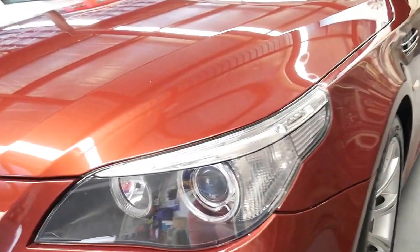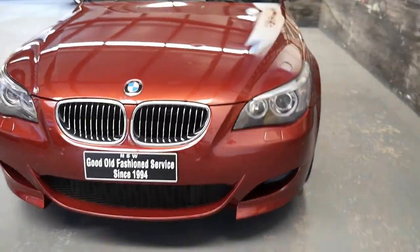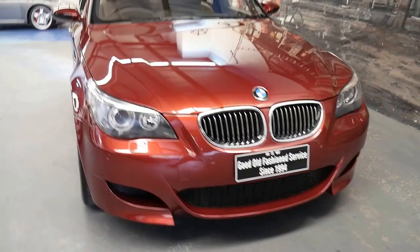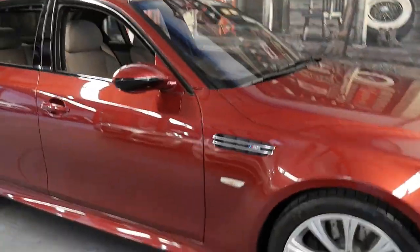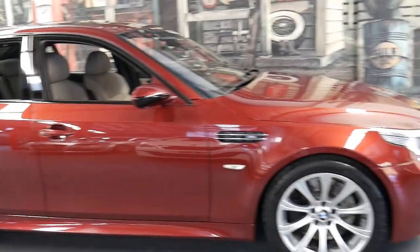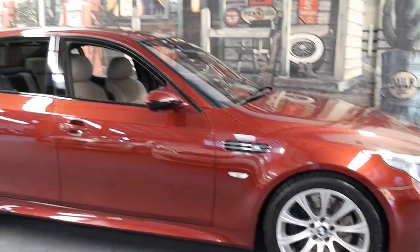The headlights are nice and clear. It hasn't been parked outside for long periods of time — it's been garaged. All the paint on the car looks original. And if you've been waiting for a good E60 BMW M5, we think this is it. It's absolutely beautiful.